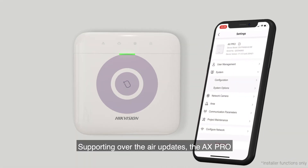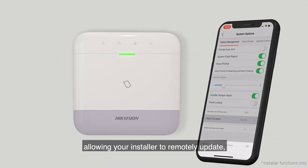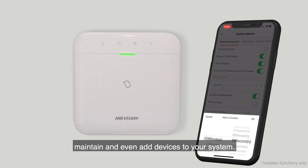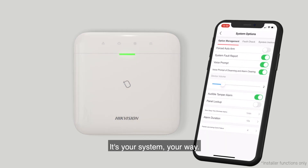Supporting over-the-air updates, the AX Pro also enhances the level of service you receive, allowing your installer to remotely update, maintain and even add devices to your system. It's your system, your way.